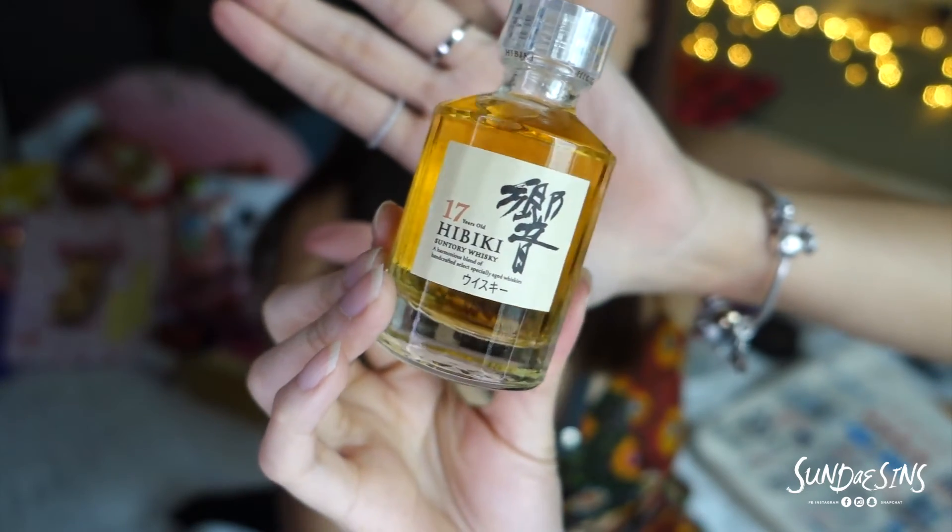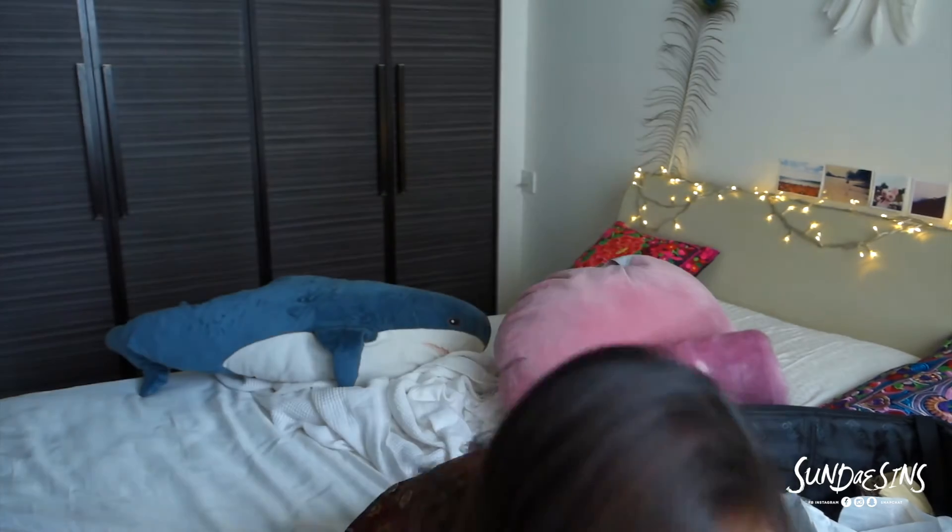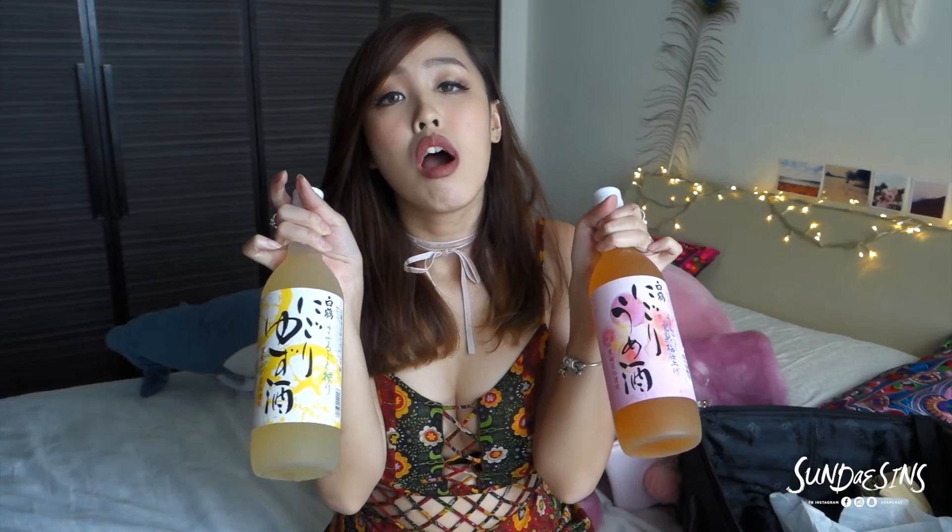I bought Hibiki Suntory Whiskey — I'm giving that to someone. Not cheap, man. Another alcohol is of course sake! I bought sake from Japan. This one is either sakura or peach — it's pink so I think it's peach. This one is a lemon flavor. These two are just seriously amazing — it tastes so good, it's so light, so fragrant, and so smooth. I've never tasted such nice sake in my life before. It's the bomb — I can down this in five minutes.